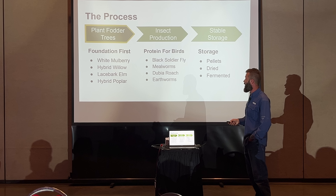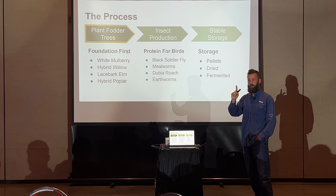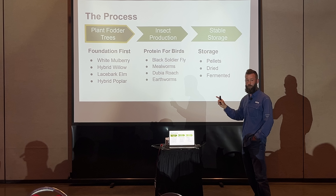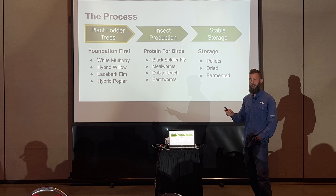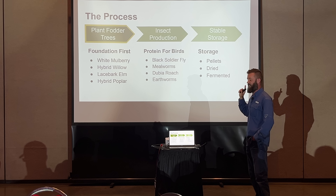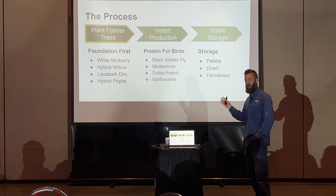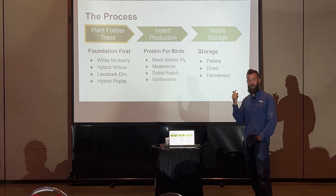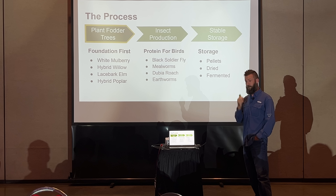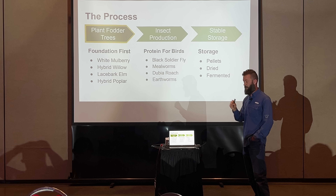We're going to start with planting fodder trees. The foundation — if I had to pick one — would be white mulberry, Morus alba. White mulberry has at least double the protein of red mulberry because it's been selected for thousands of years for high protein and high digestibility to feed silkworms. It's just been selected that way — it's not GMO or anything. A couple others we can use: hybrid willow, lacebark elm, and hybrid poplar.